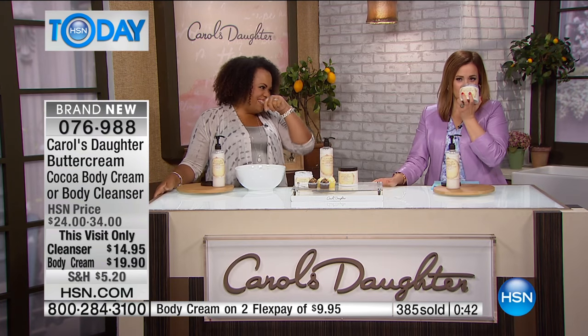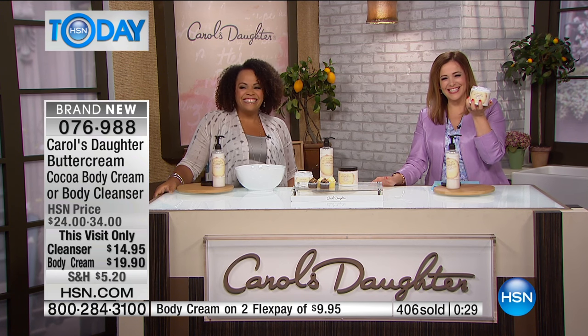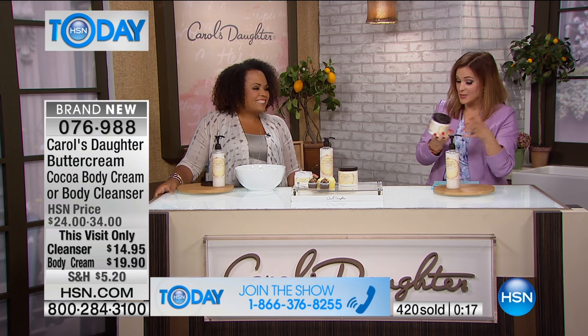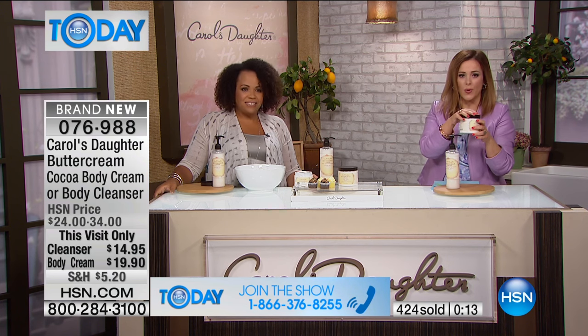I can sit here and smell this all day. Pam is calling us from New York this morning — she just ordered this. Good morning, Pam! Did you just order? I did, I ordered both — I had to. Wait till you get this home. You're getting an incredible value — this is the most we've ever offered in this product, so you're getting the 16 ounces of cleanser and 15 ounces of the cream.